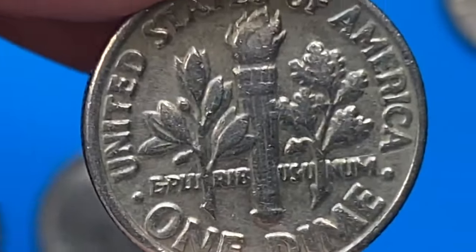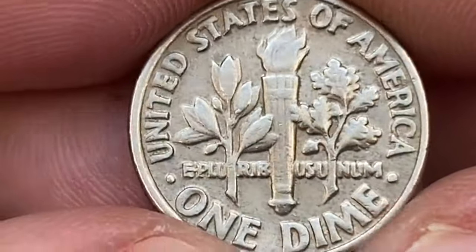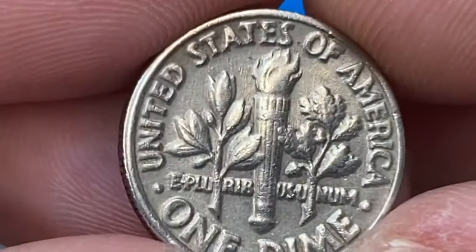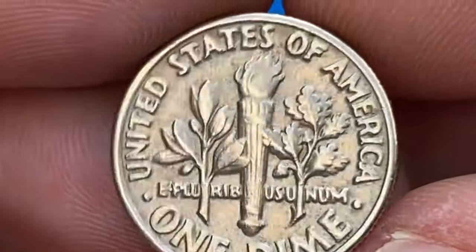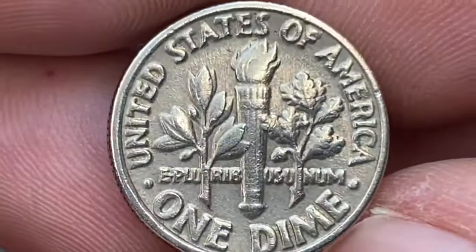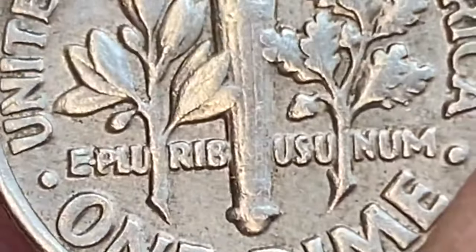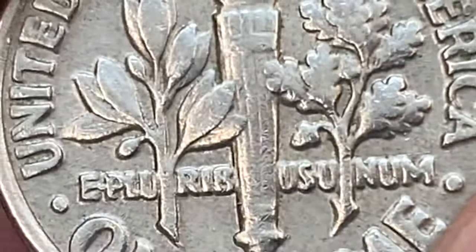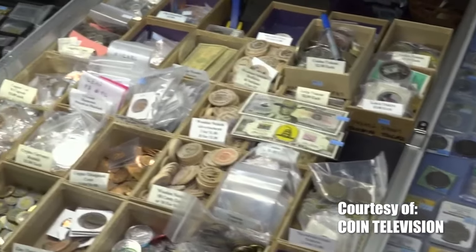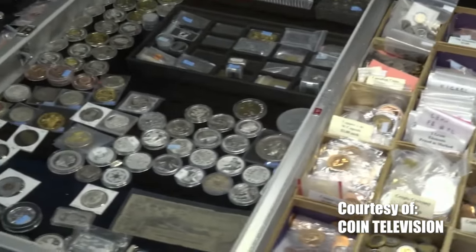Once certified, the market for the 1982-P dime opens up dramatically, with each step in the mint state grading spectrum adding significant value. A PCGS or NGC graded 1982-P in MS65 sells for twelve to fifteen dollars, while a grade higher yields prices in the eighteen to twenty-two dollar range.